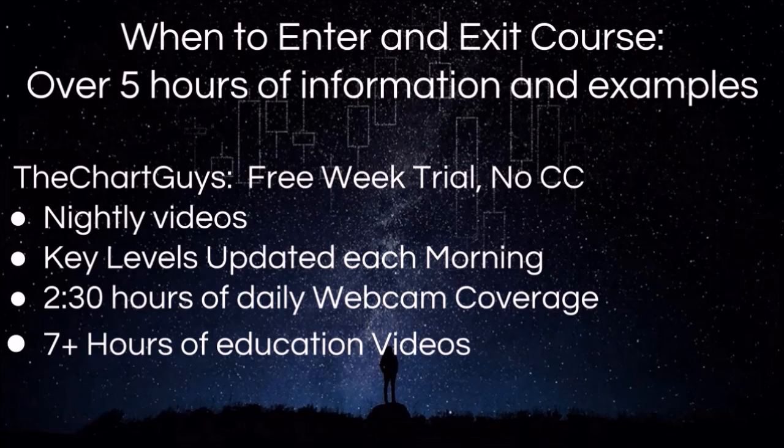What we offer: we have a separate course of over five hours in length on when to enter and exit positions. In terms of what we do daily, we have nightly videos, key levels updated each morning before the bell, two and a half hours of live daily webcam coverage in the morning and in the afternoon, and over seven hours of educational videos. All of these links can be found in the description of this video. Come check us out. Thanks for watching.